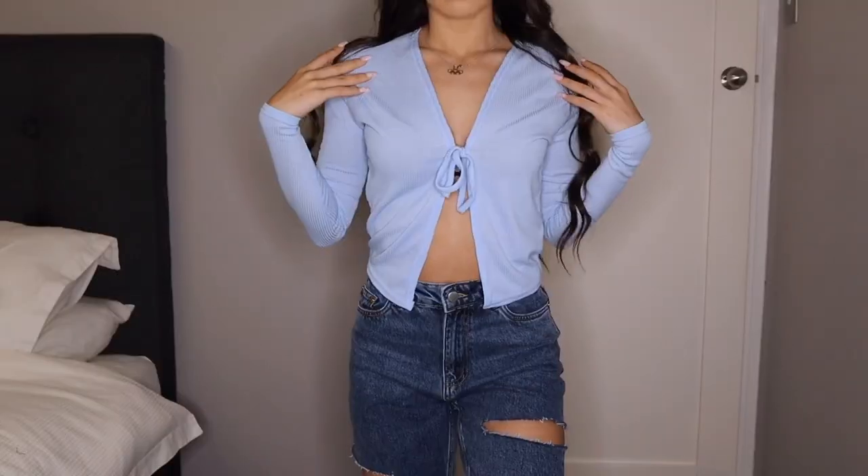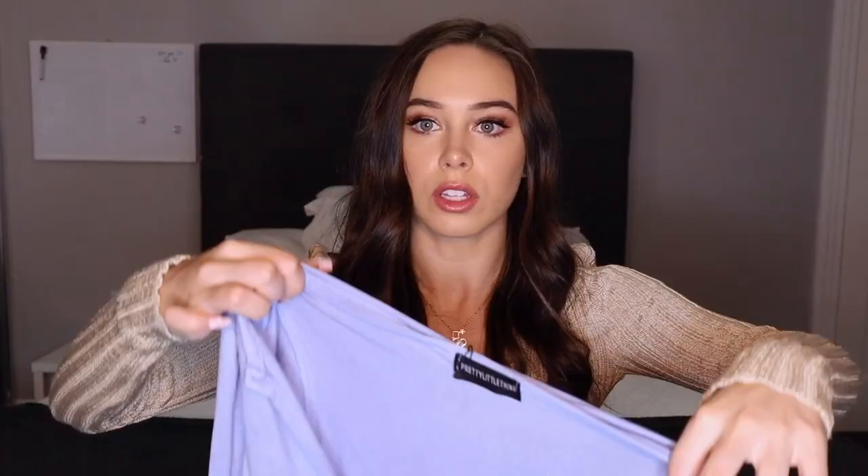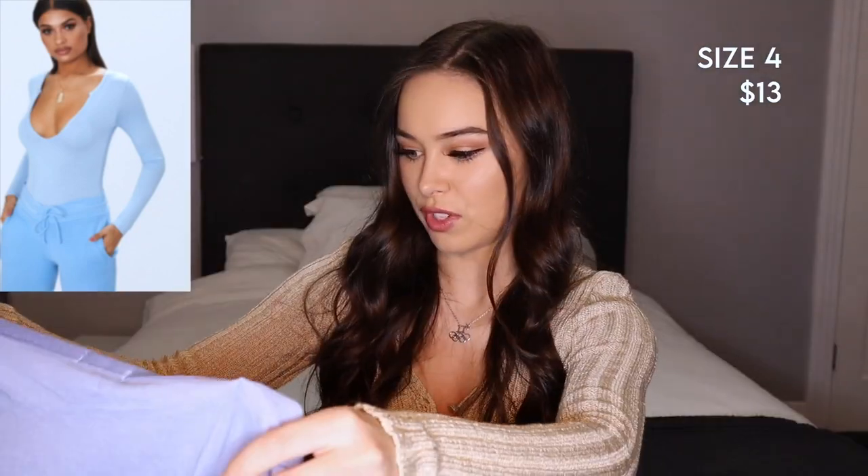This one is kind of open but you just tie it up, so it looks okay. This one though — I don't know, it looks really loose to me. I don't know if this is going to fit me, it looks very big, but we'll see.